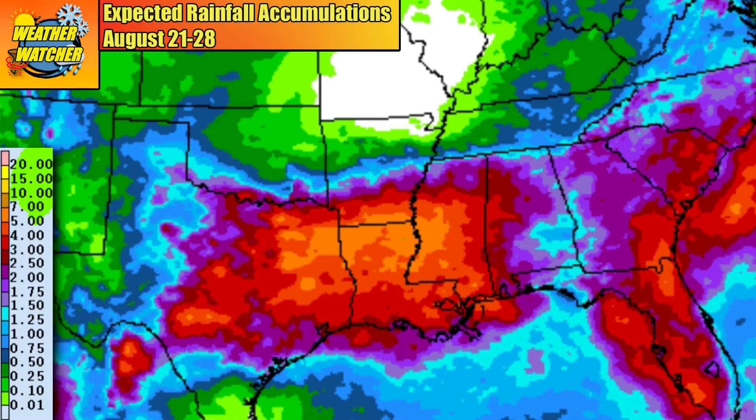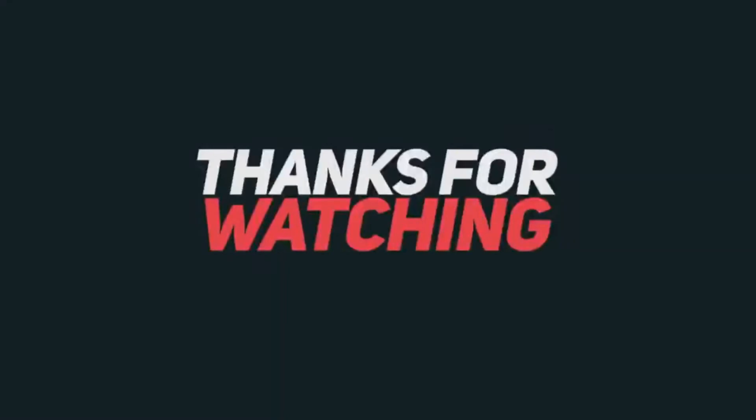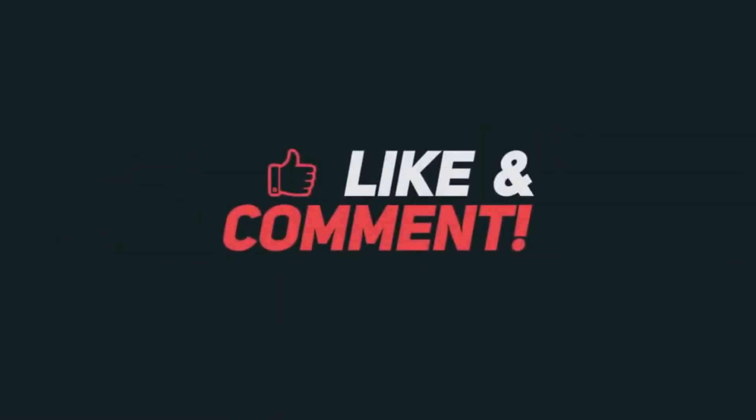Such heavy rain over an area that has experienced very dry weather over the past couple of months will definitely be a cause for flash flooding. If you are at risk of heavy rain over the next few days, please be sure to take action if a flood warning was to be issued for your area. You can read more about flood safety by clicking the link found in this video's description.